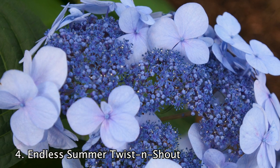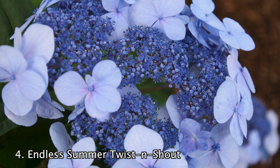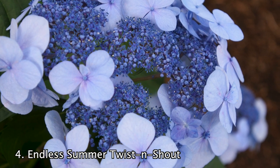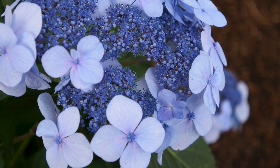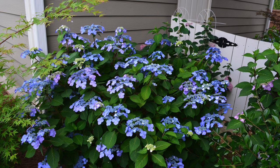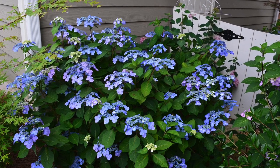Number 4. The Endless Summer Twist and Shout Hydrangea is a hydrangea lover's dream come true. These flowers blossom either a gorgeous pink or periwinkle blue, depending on your soil type. The Twist and Shout works really well as a stand-alone plant, or in combination with other plants in your landscape as well.